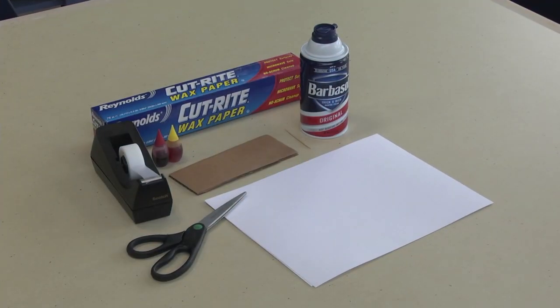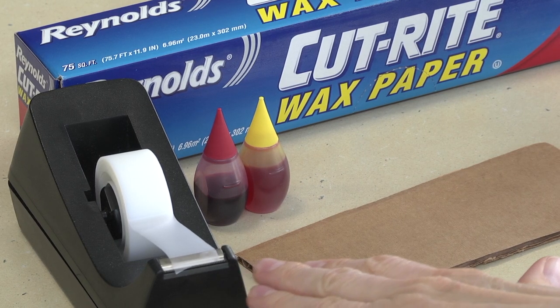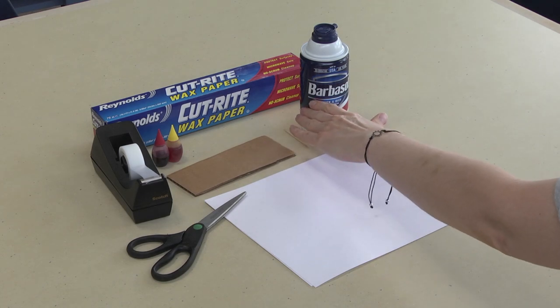The materials you will need to make a sun paper are: paper, scissors, tape, cardboard or squeegee, red and yellow food coloring, wax paper, a toothpick, and shaving cream.